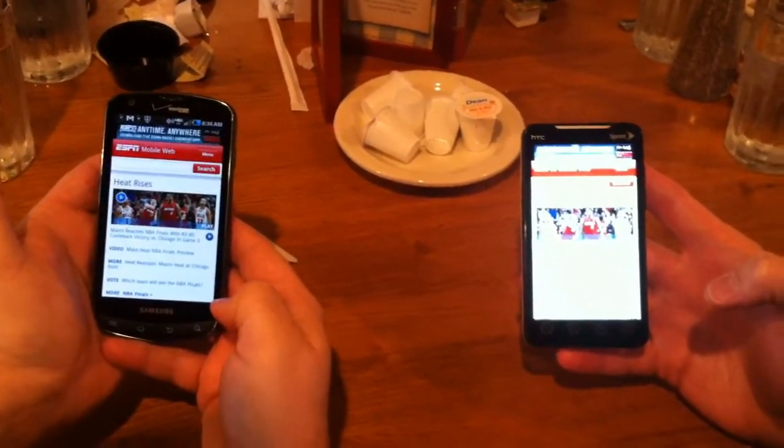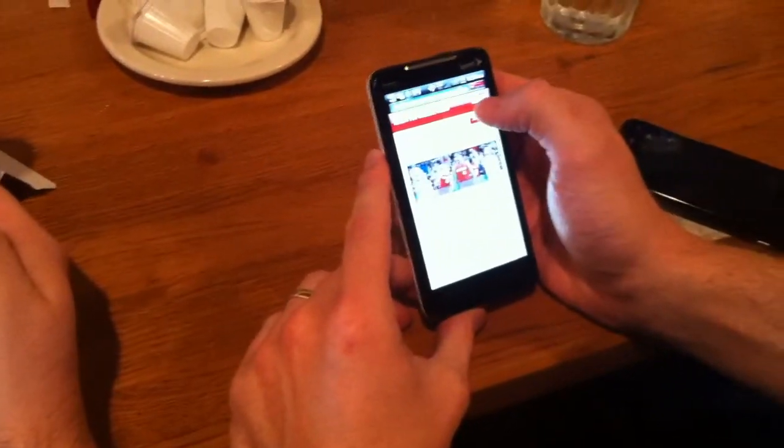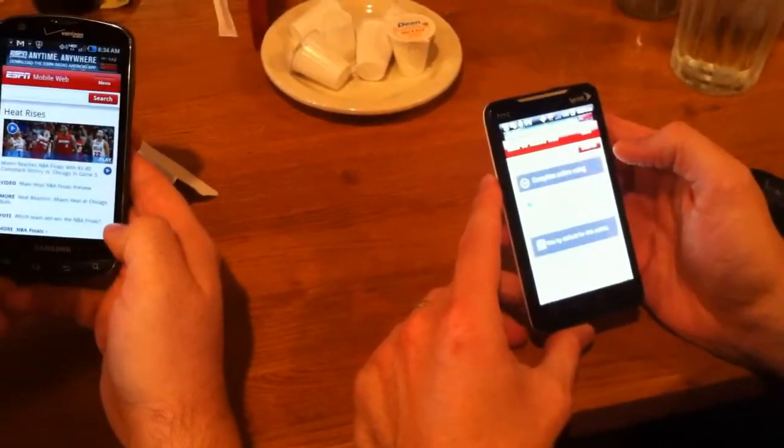So the Sprint network is a little bit slower. This is the Verizon 4G LTE network, and this is the Sprint. That's a big difference, but you're both on 4G?